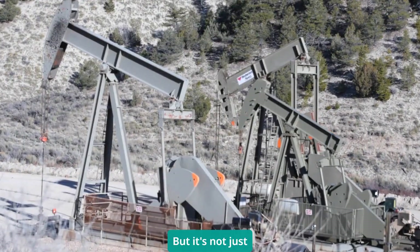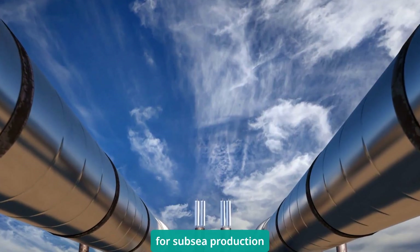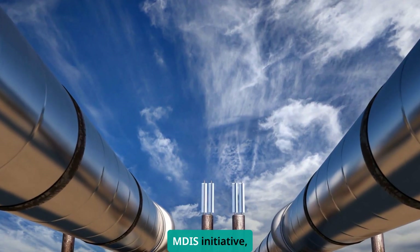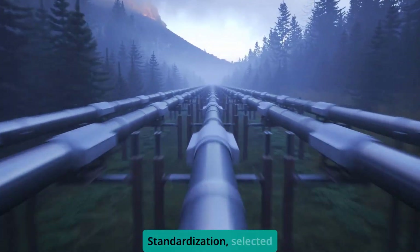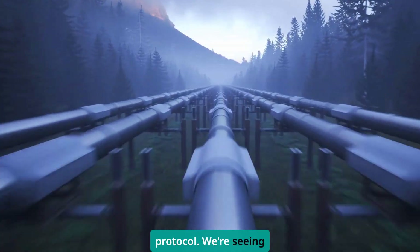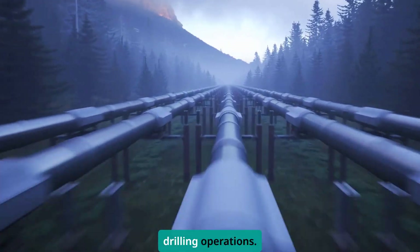But it's not just manufacturing. Oil and gas operations are using OPC UA for subsea production control and pipeline monitoring. The MDIS initiative — Master Control Systems to DCS Interface Standardization — selected OPC UA as their standard protocol. We're seeing triple-redundant SCADA servers supporting 24/7 drilling operations.